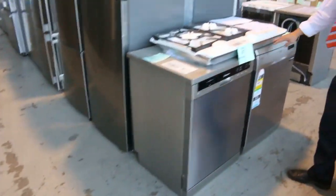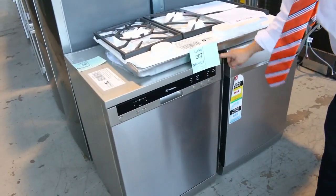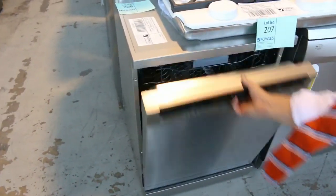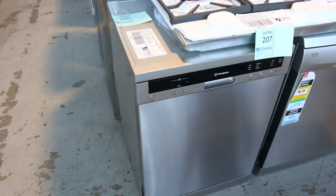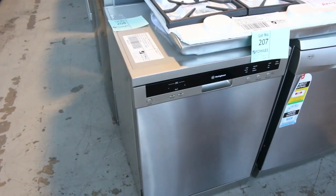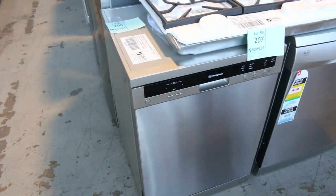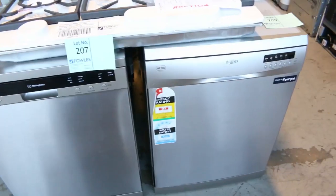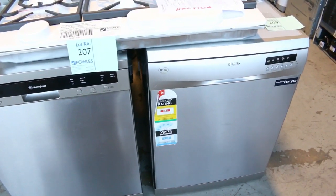Moving along, plenty of dishwashers this week from Dishlex and Westinghouse. This is one of my favourite models at the moment — they've been coming through solid as a rock, nice and quiet, with a big capacity at 15 place settings. They've been bidding around that $400 to $440 mark. The Dishlex a little bit less, fewer features, but still made in Europe — I'm thinking probably around that mid $300 mark.